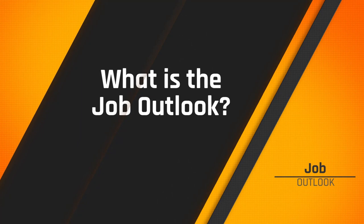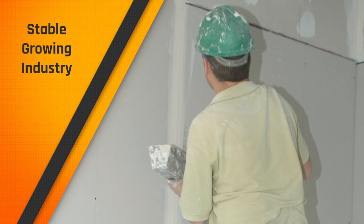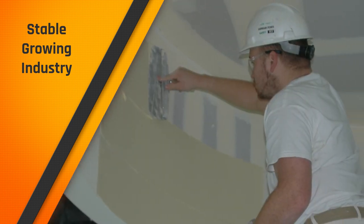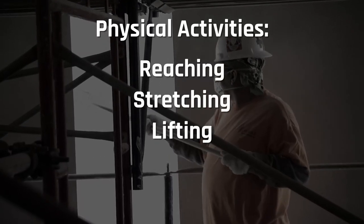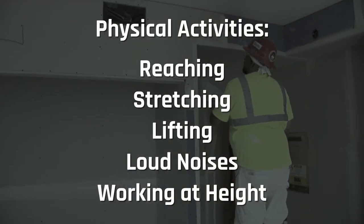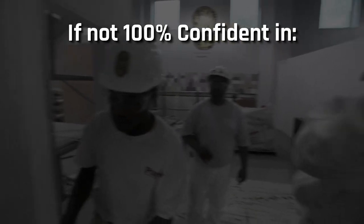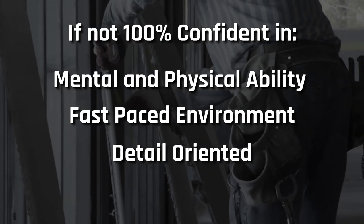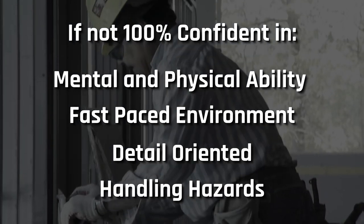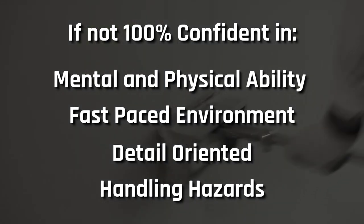What is the job outlook? The outlook for the drywall finishing trade is a bright one. There are going to be many large projects initiated in the coming years, so you'll be busy, and new job opportunities are very likely in the future. To recap, a drywall finisher is exposed to loud noises, dangers from nearby equipment, and a full day of physical labor. If you aren't 100% confident in your mental and physical ability to work in such a fast-paced, detail-oriented, and ever-changing environment, or your ability to be aware of the fall hazards associated with lifts and stilts used when finishing ceilings and high walls, then you might want to reconsider your interest in drywall finishing.